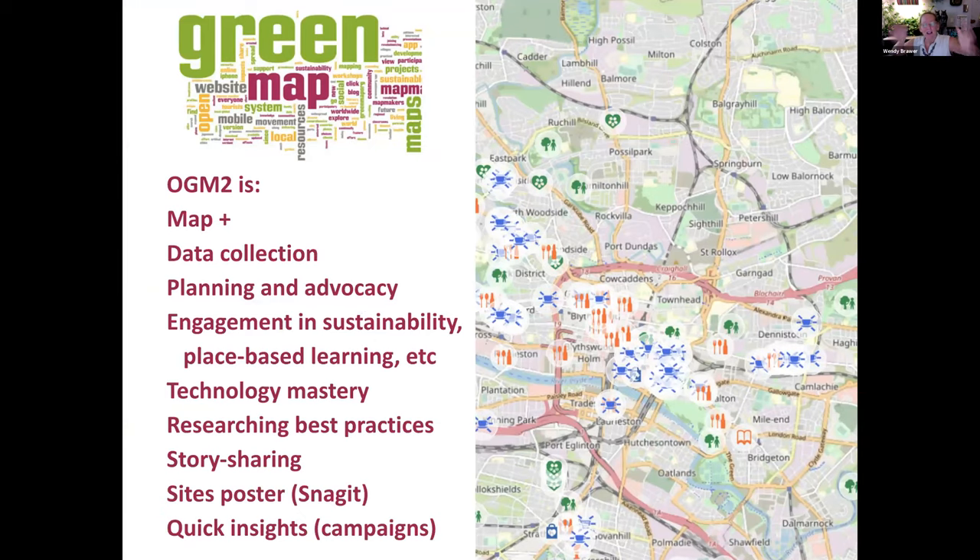To close out, here's a scene from the Glasgow green map where they have created local icons. This tells you that mapping is not only data collection, planning, and advocacy — it's engagement, technology mastery, research, story sharing, and creating posters. There's also a thing called campaigns, which Bogdan and Alexandra will tell us a little bit about in just a moment.